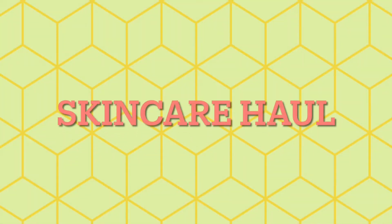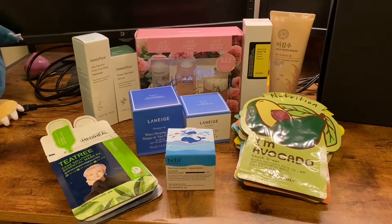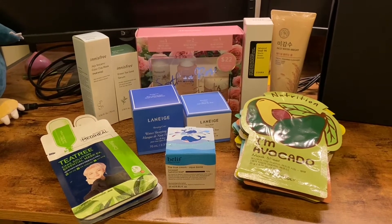Here's the haul — I bought a bunch of products, made sure they were from good brands. I'm going to show you all the products that I bought. I made sure to get at least one of each of the nine steps that I was going to go through.